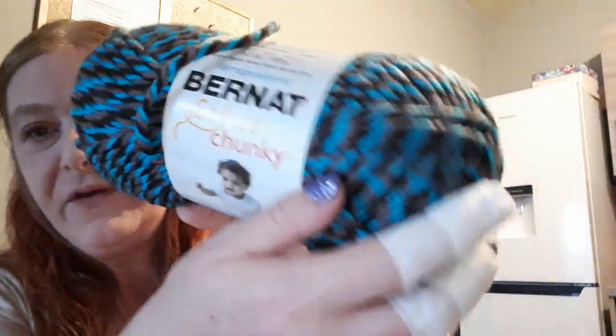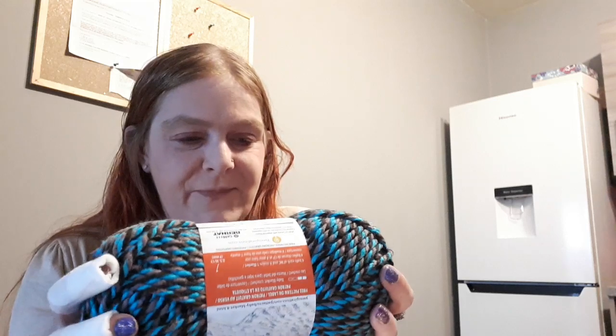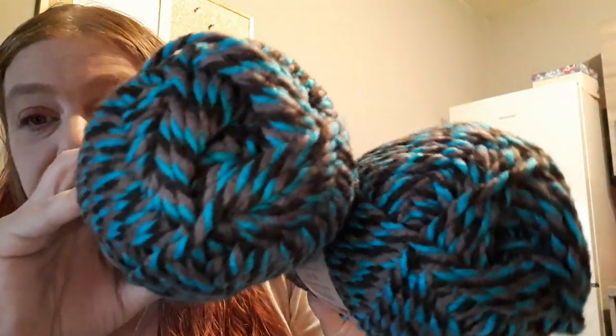I've got three of the Champagne White, which is a cream color, and that's to go with a project. There's also a new yarn — Bernat Softy Chunky — and I just love the colors in it, so I got two of those, also on offer. The colorway is called Teal Twist, they are 100 grams, super bulky size 6, and the recommended hook is 8mm, with approximately 108 yards. Those colors are gorgeous.